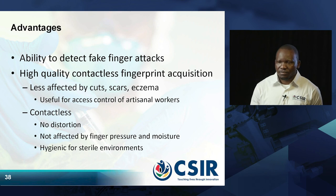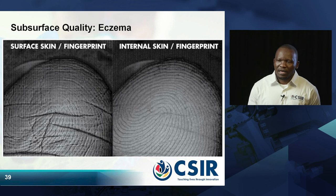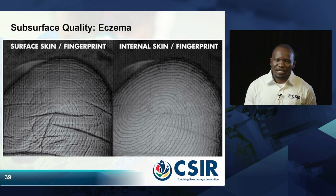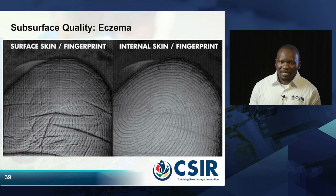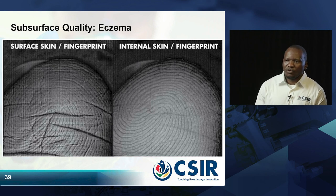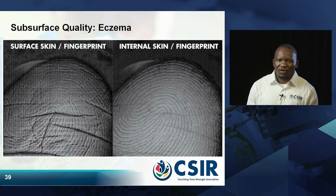In the case where a person has eczema, the image on the left shows the picture captured using conventional scanners — you capture unnecessary information that makes it more difficult and costly to process the image. But if you look at the image on the right, that is the output of the OCT image — that is the subsurface.